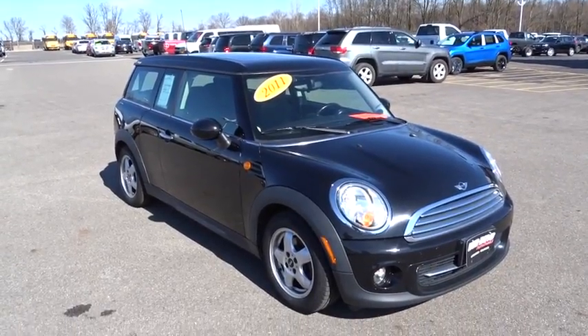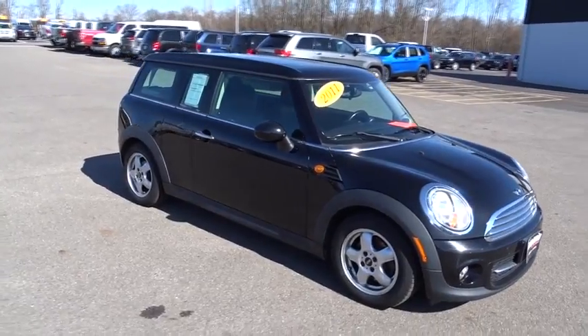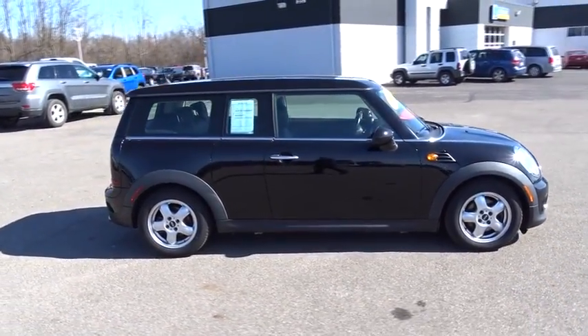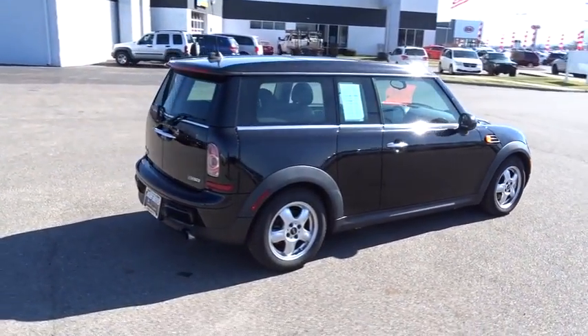2011 Mini Cooper Clubman. The Mini Cooper Clubman is a longer version of the regular Mini with a larger back seat and more cargo space. Fuel economy on the Clubman is excellent, ranging from 29 to 33 mpg.